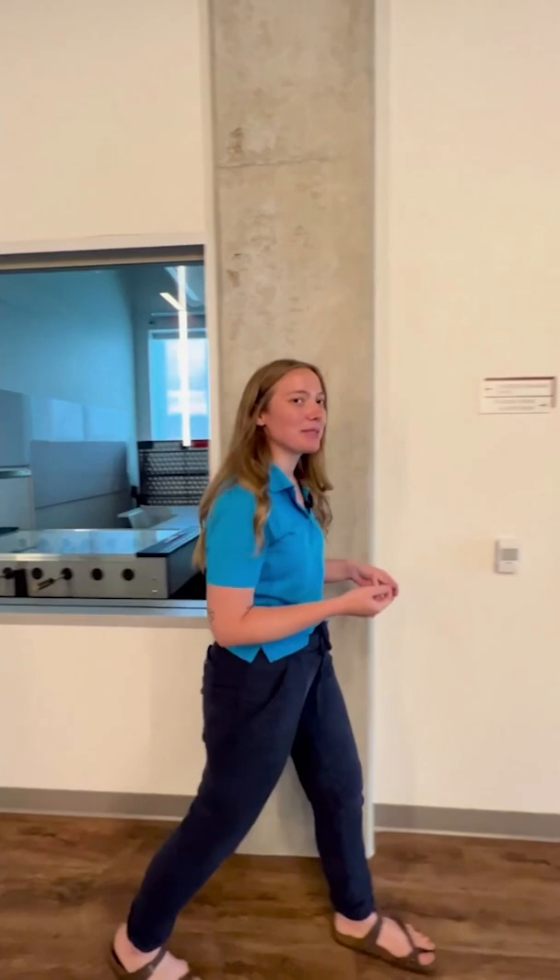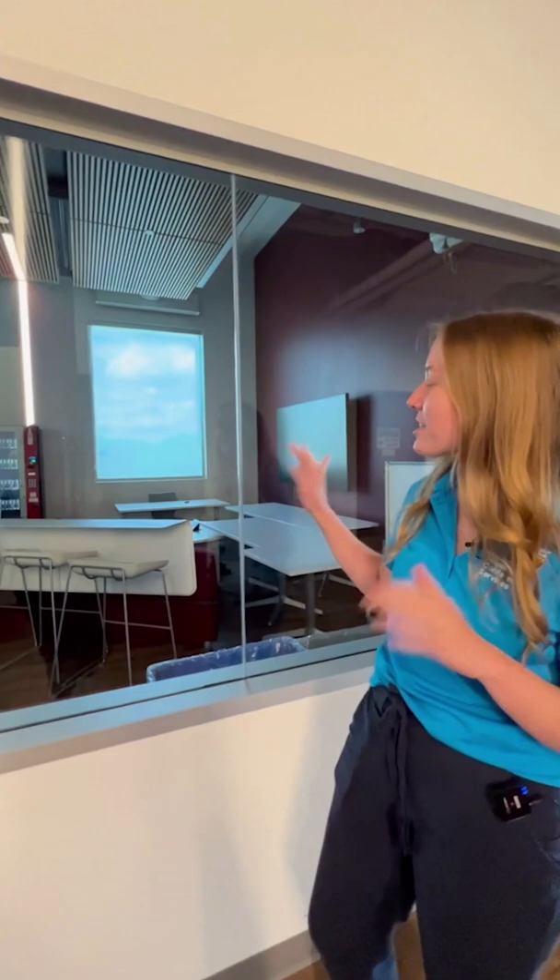Where do students typically hang out in this building? A great hangout spot is the games room, which is right behind me. You can probably see it through the window. There's some stuff for conferences in there right now, so some of the tables are stacked, but it's a great room that has a huge TV, ping pong, foosball, lots of games and stuff, so definitely a popular hangout spot.